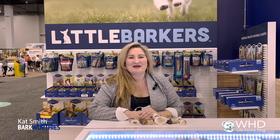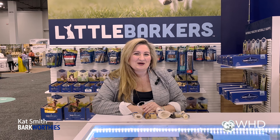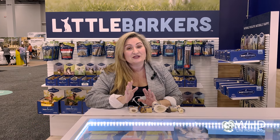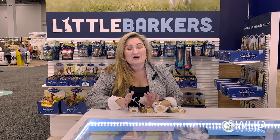Hi, I'm Kat Smith and I'm here with Bark Worthies at SuperZoo 2022. I'm so glad you're watching Welcome Home Doggies. I just want to talk a little bit today about why dogs need to chew — it's why I'm passionate about our company, and why you should be too, particularly if you love to rescue animals and care about animal welfare.